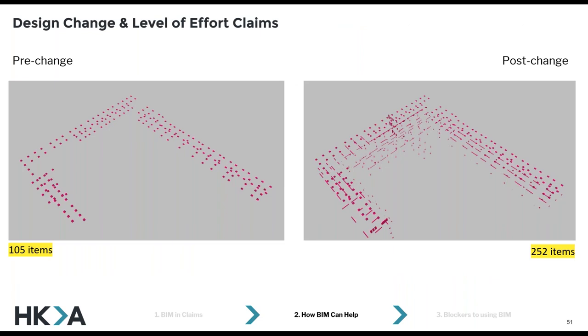Level of effort claims are quite popular. When a design change has occurred and perhaps there's a discrepancy in the timesheets about how long it should have taken to implement a change, what we quite often do is look at the different number of objects that relate to that change. In this completely fictitious example, imagine these are lights — an expert might agree with their opposing expert that every new object here is worth 15 minutes of a BIM technician's time. So every additional object is 15 minutes, and that equates to a cost. That's quite simple to do, and it's quite popular.